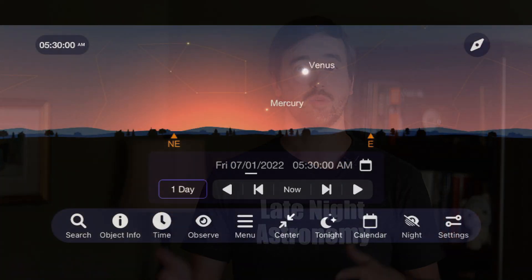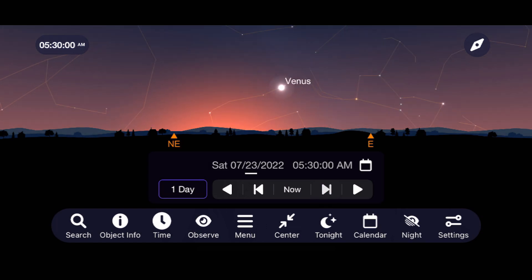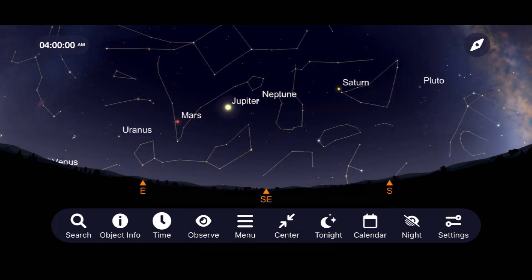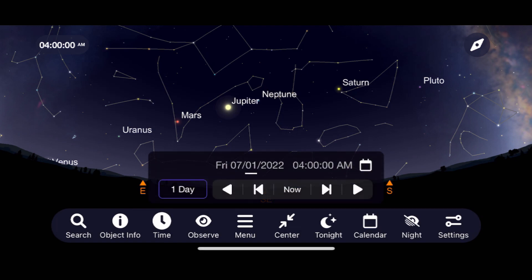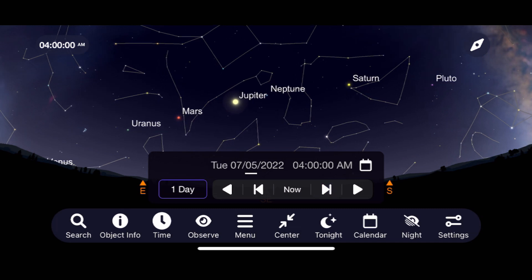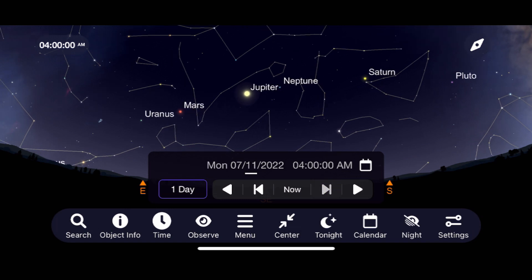After weeks of enjoying the planets lined up in the early morning sky throughout June, they slowly begin to break up. Mercury moves from an early morning to an early evening target from the beginning to the end of July. Venus continues to slowly move closer to the horizon as it begins its transition back to being a sunset target later this year. Mars starts off the month best viewed around 4 or 4:30 a.m. as it continues towards its close approach to Earth in December. Jupiter will be high enough for observations beginning around 3 to 3:30 a.m. by the middle of the month.